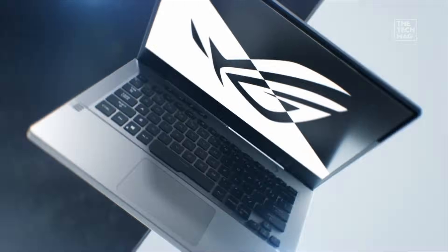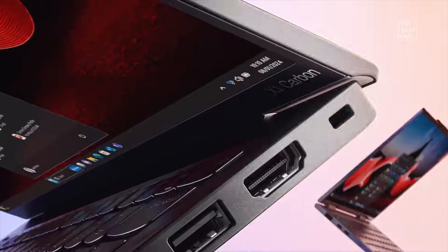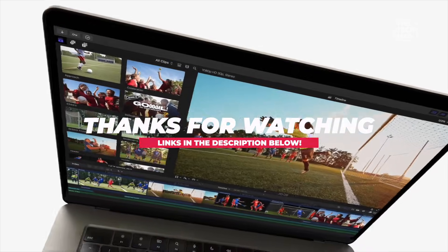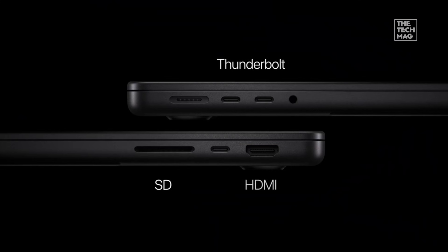All the laptops featured today are linked below in the description. Check them out and compare the latest prices on Amazon. If this helped you pick your next coding machine, make sure to like the video and subscribe for more honest tech breakdowns every week. Thanks for watching — and remember, you don't need the most expensive laptop, you just need the right one for your workflow.